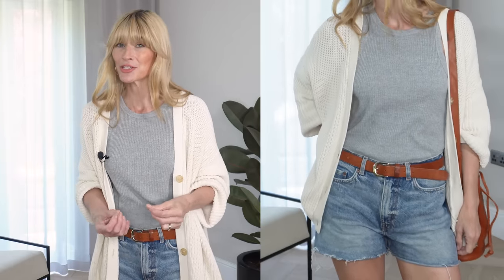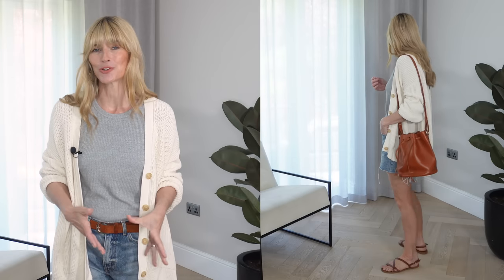I'm wearing a very basic ribbed tank top made from organic cotton, and it's quite heavyweight too, which gives you a nicer shape on your top half. And staying with that California vibe, I opted for my gorgeous Jenny Kane cardigan — I got it a few months ago and have worn it so many times. I really love the shape, and even the fact that it's longer than my shorts and covering them — I actually quite like that style.